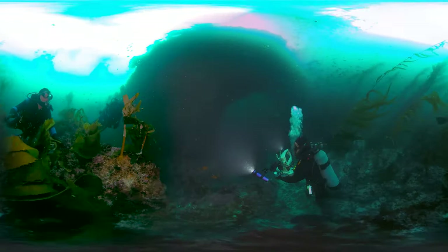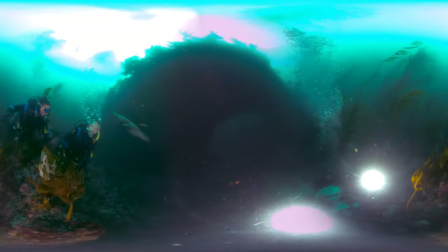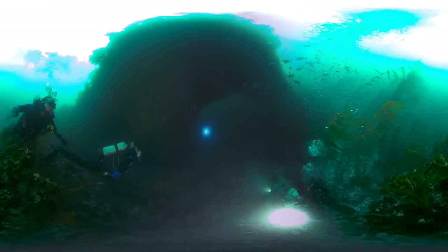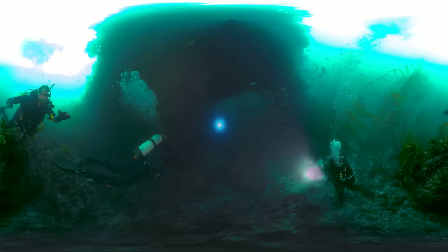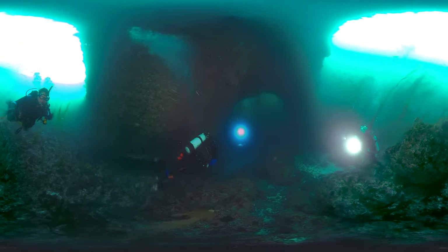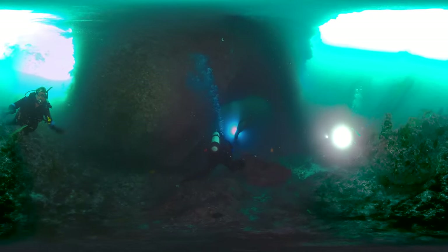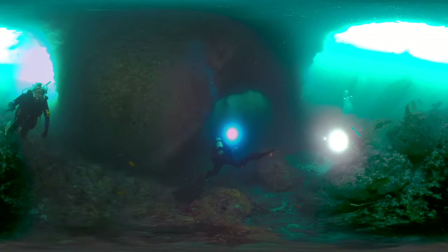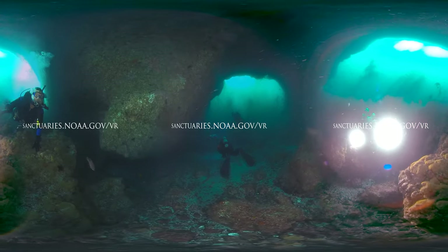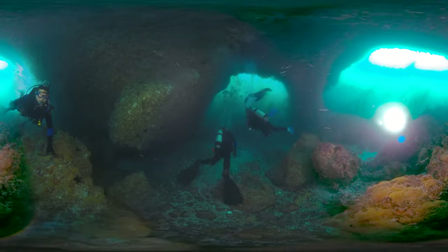Channel Islands National Marine Sanctuary protects lush kelp forests and other critical habitats, so this sea lion and other marine life can thrive. When you visit your national marine sanctuaries, please respect wildlife and do your part to protect these special places. Experience more of these incredible ecosystems in 360 degrees.